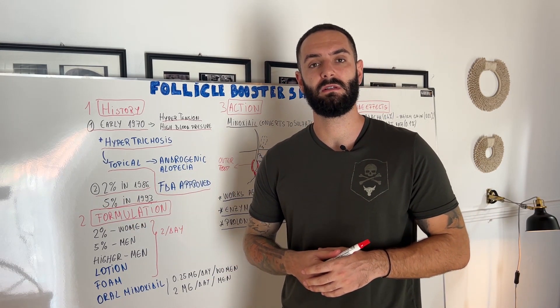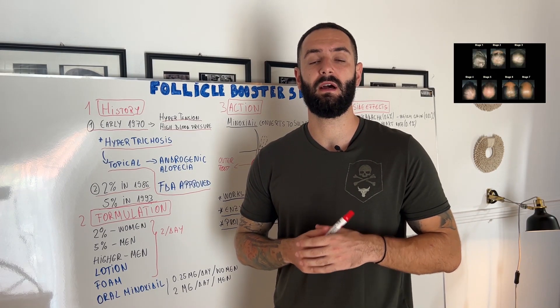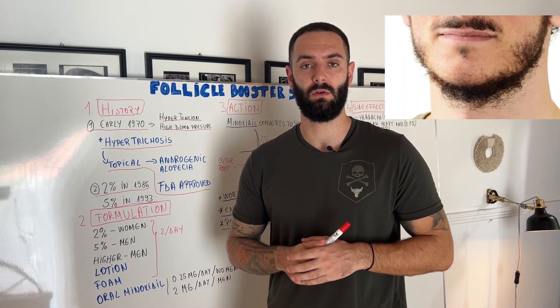Ever since then, Minoxidil has been used worldwide by millions and millions of customers to treat androgenic alopecia and to help with beard growth.